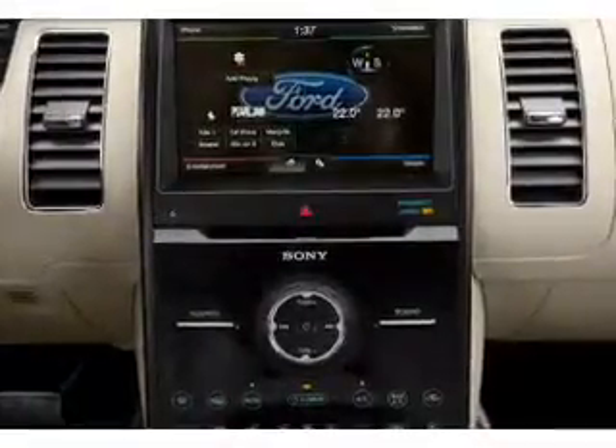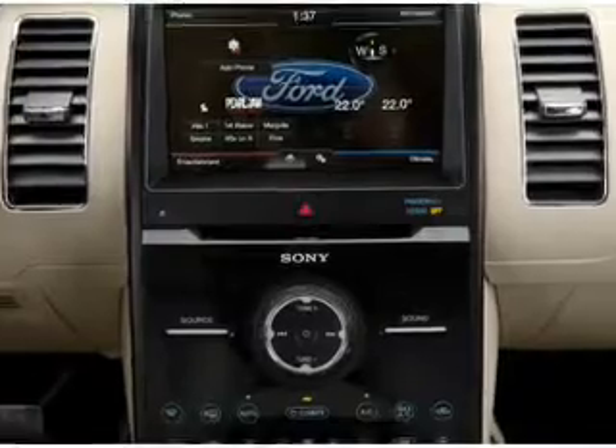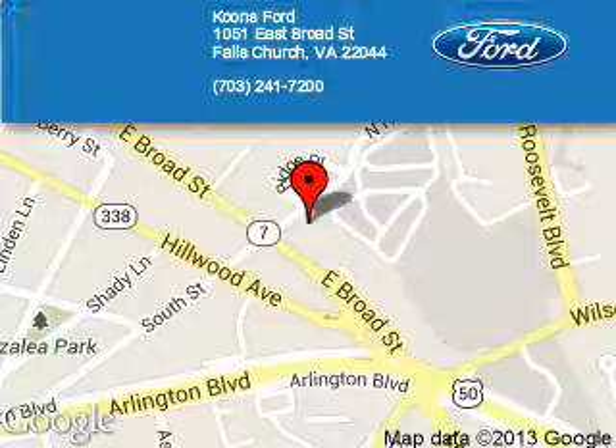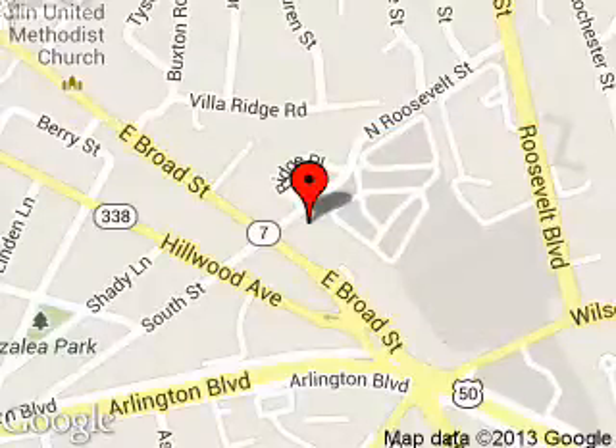Great quality at a great price. Call or click to contact us today. Koons Ford is dedicated to doing everything possible to ensure that the experience you have selecting your next vehicle is as pleasant as possible.